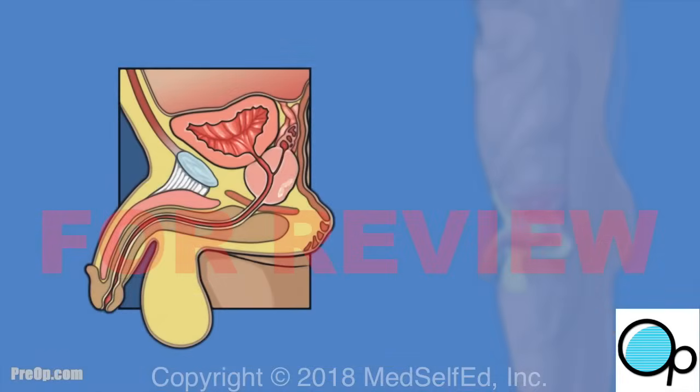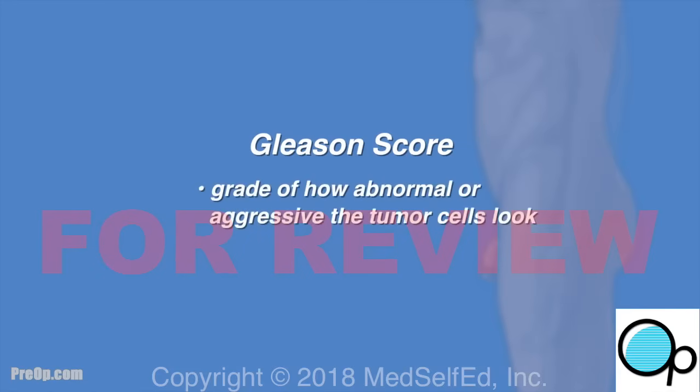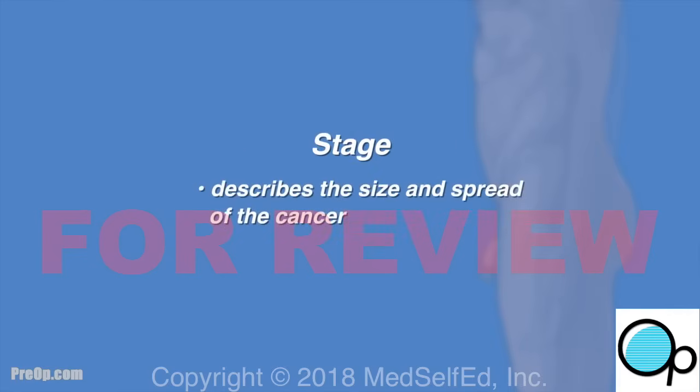If cancer is found, the lab will give the tumor a number called a Gleason score, which is a grade of how abnormal or aggressive the tumor cells look. DNA gene testing is commonly done on the tumor cells as a new way to measure how aggressive the tumor is. This is different than a cancer stage, which is based on where, how large, and if the tumor has spread.